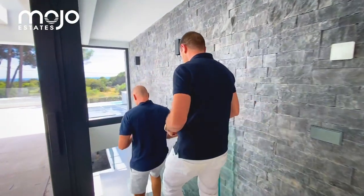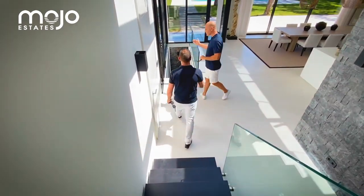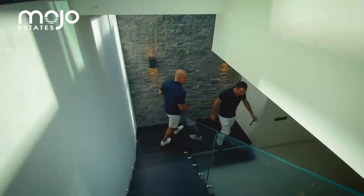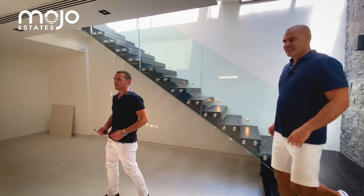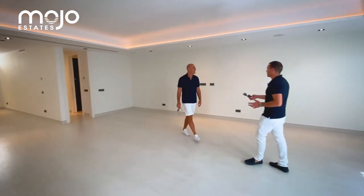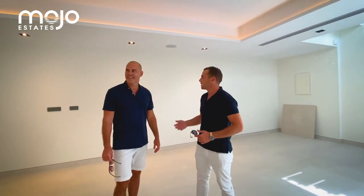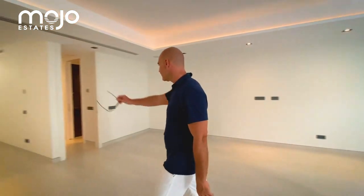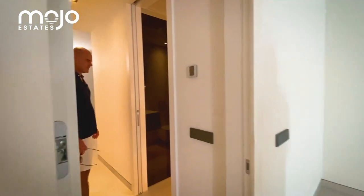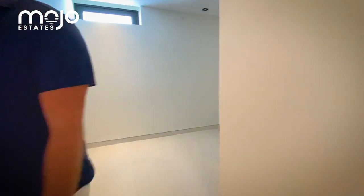Let me show you the basement. And then we have this — you can turn it into anything you like. Our idea was an independent gym, cinema room, game room — anything. It's quite light, with natural light coming down here. And at the far end we have an additional bedroom — this is the sixth bedroom and it's also en suite. It's dry and very well built.